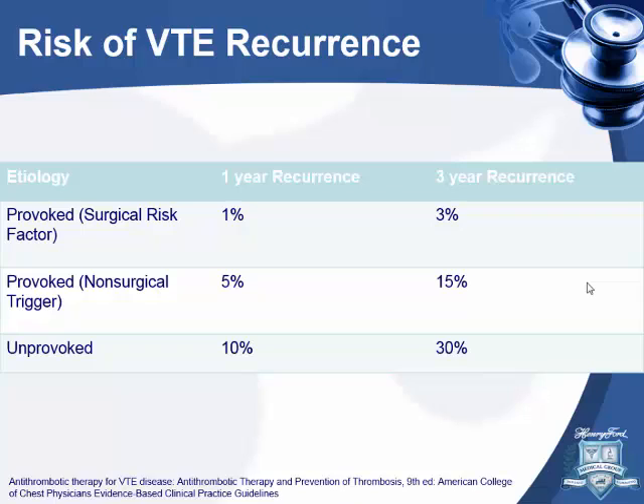This is risk of VTE recurrence from the ninth edition of the ACCP guidelines. For a provoked PE with a surgical trigger, recurrence is very low — 1% in one year, 3% in three years. For provoked PE with a non-surgical trigger, it's 5% in one year and 15% in three years. For unprovoked PE, it's pretty high — 10% in the first year and 30% in three years.